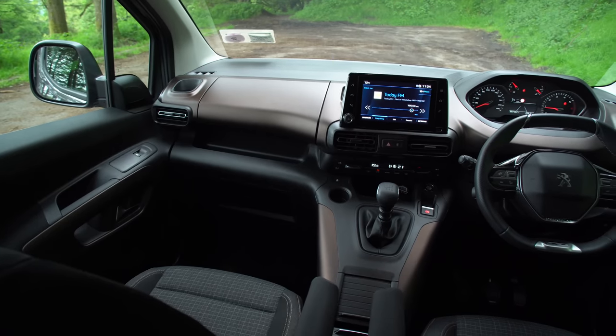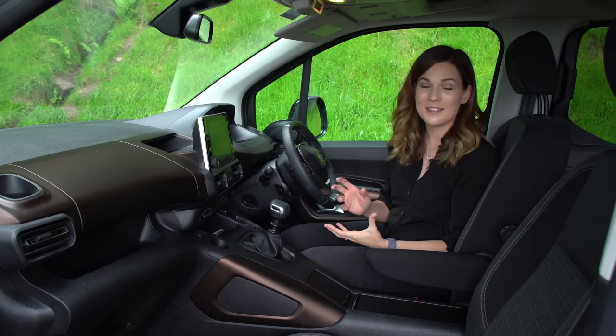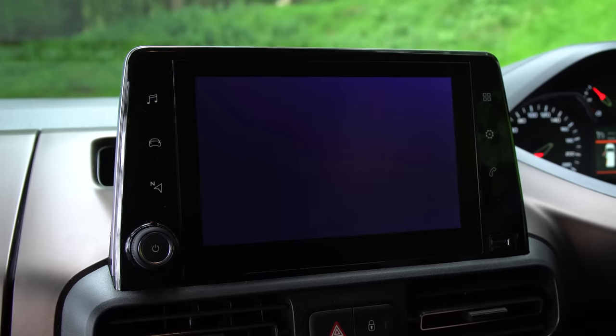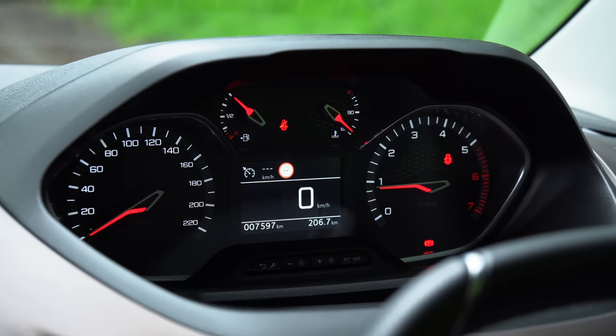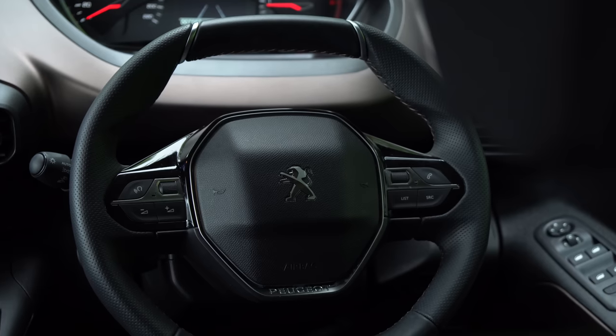Aside from the high driving position, it's not that van-ish in the front either, and that's mainly due to the large amount of technology on display. All models come with the Peugeot i-Cockpit as standard, which includes an eight inch touchscreen multimedia display complete with Apple CarPlay and Android Auto, a head-up instrument cluster, and this tiny sporty Peugeot steering wheel.